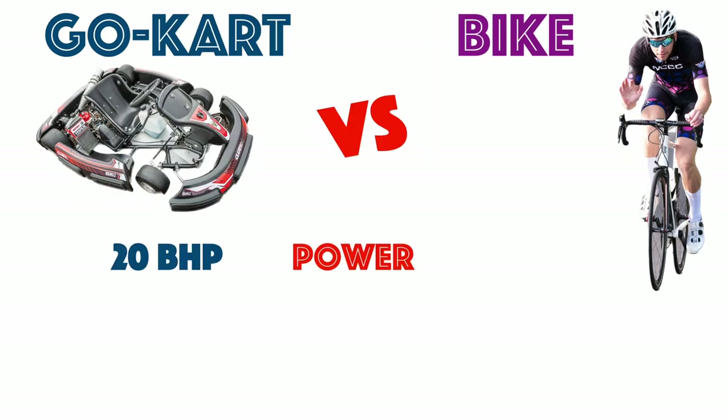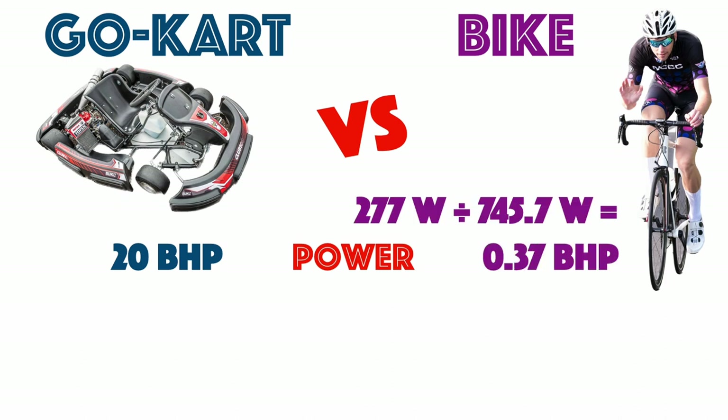Power output is 20 brake horsepower for the go-kart. And based on my most recent FTP test on an uncalibrated Peloton bike, 0.37 horsepowers for the bike.